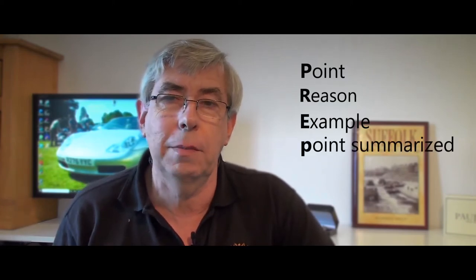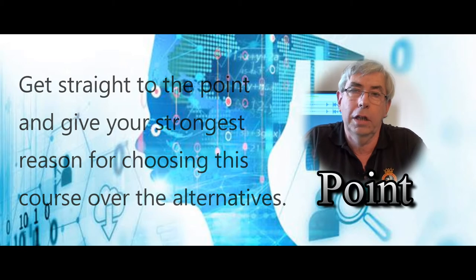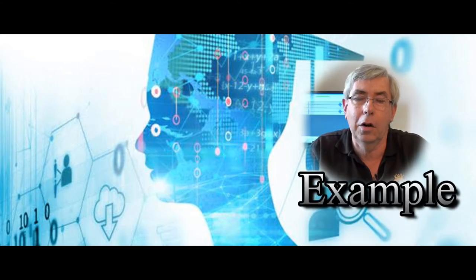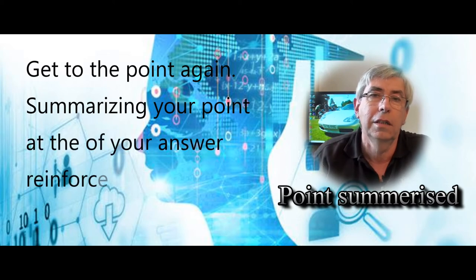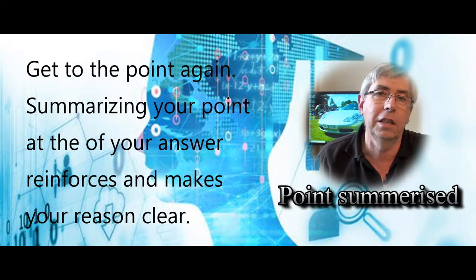A way to help you achieve this is to practice using the PREP technique: Point, Reason, Example, and then Point summarized. Point — get straight to the point. Reason — give the main reason why you've chosen your course. Example — explain why you gave your reason, if you feel it will help and if you feel it is necessary. Point summarized — return back to your original point and reason, so that you start your answer with your reason and you end your answer with your reason. This helps to strengthen that reason and get the message across.